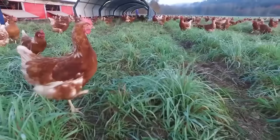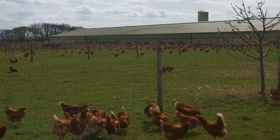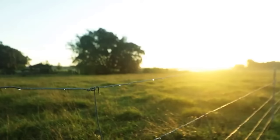On the grasslands of Australia, we can easily see images of flocks of chickens. So how can farmers manage thousands of chickens on pasture? We will find the answer together. While conventionally raised chickens are kept in cramped cages, the lives of pasture-raised chickens are very different.